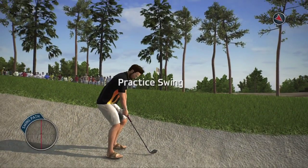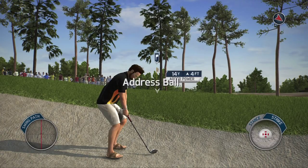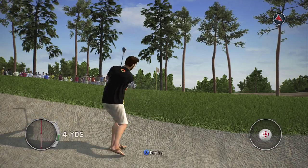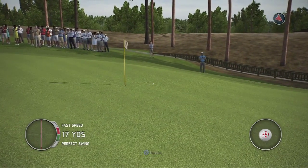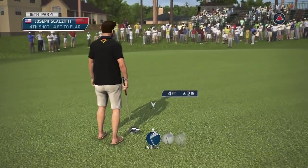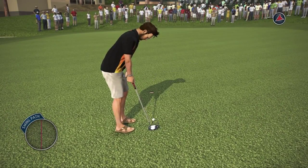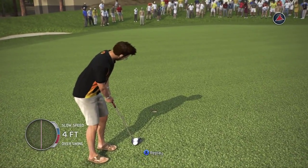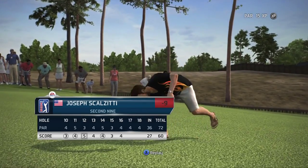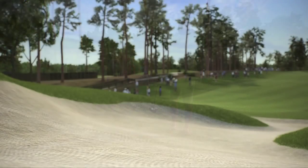This would be the lob wedge or 60 degree. That's it — half talent, what a shot! No shame in that. Almost missed that one too. Oh, that double bogey just screaming at me.